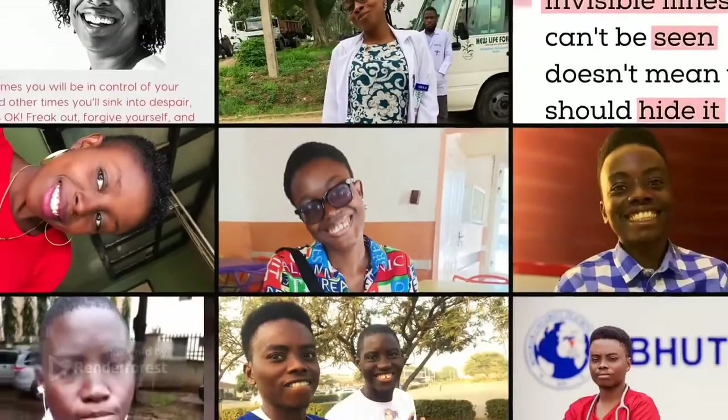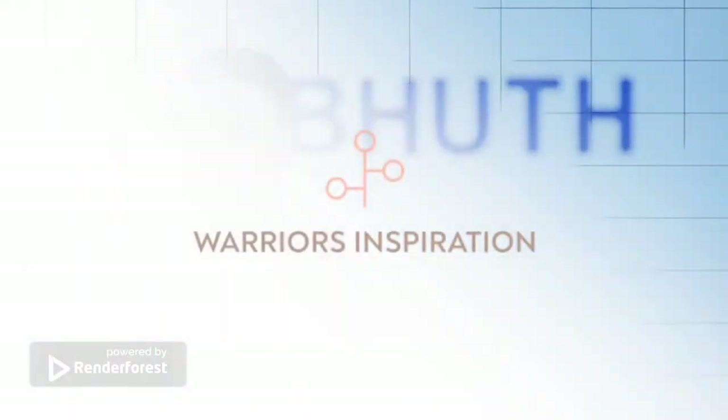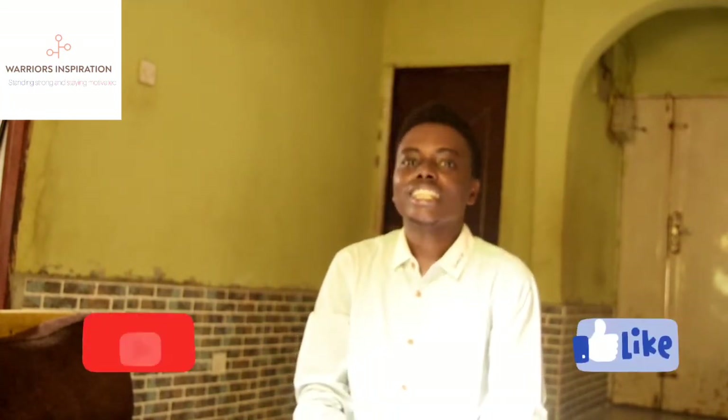Welcome to Warriors Inspiration, the number one channel for sickle cell motivation. Hello guys, welcome back to Warriors Inspiration. My name is Heiford Onsriki. I'm a sickle cell warrior and a medical student. Today we're talking about chronic leg ulcer. Please kindly like and subscribe to our video.